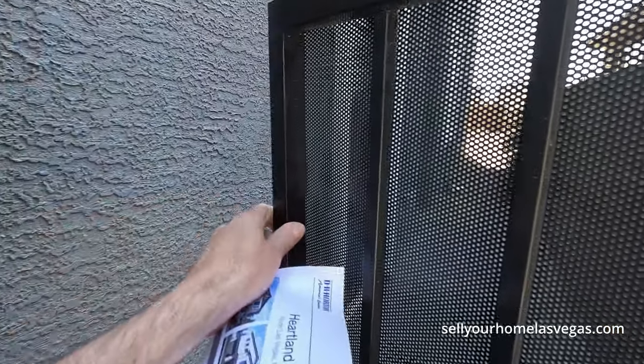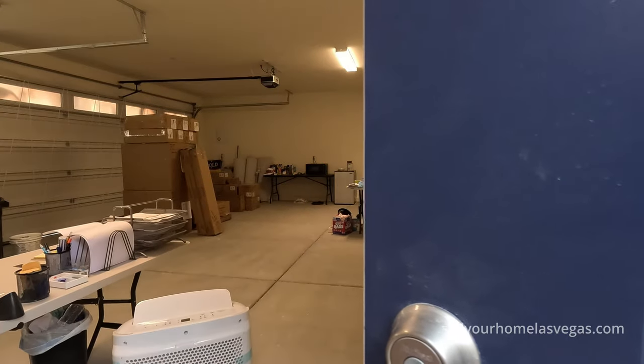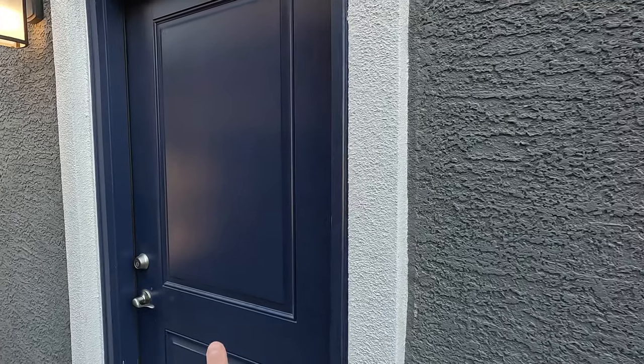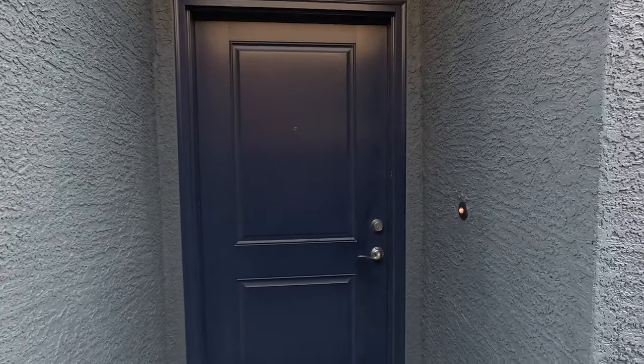There's a nice privacy gate here on the side. We do have a side access door which is currently the builder's office. Here is access to the multi-gen suite.